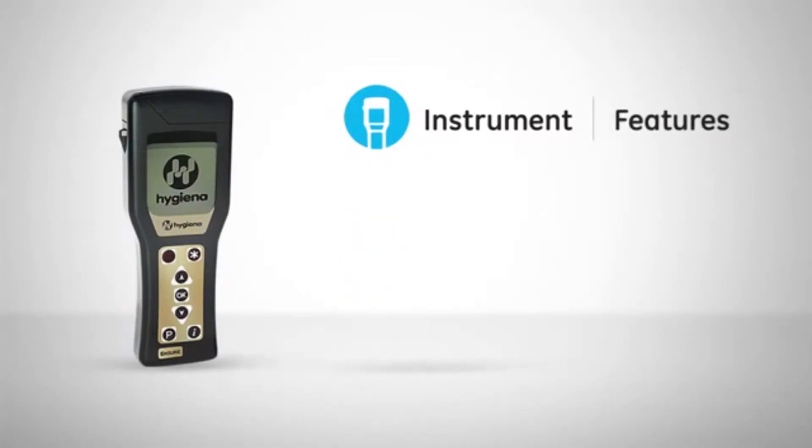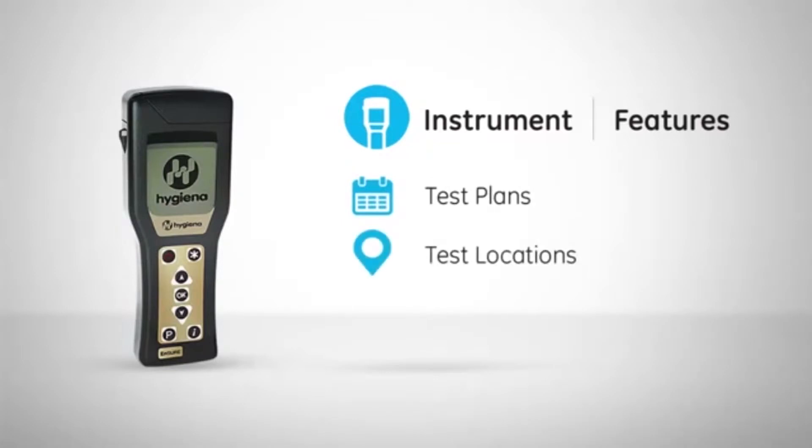Customize your Ensure to your facility and your quality program by programming test plans, test locations, and users directly onto your system.